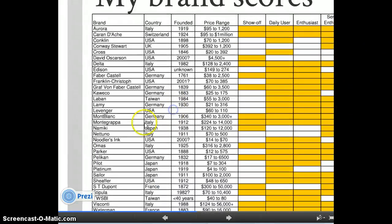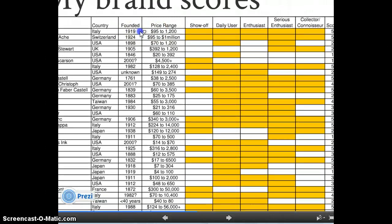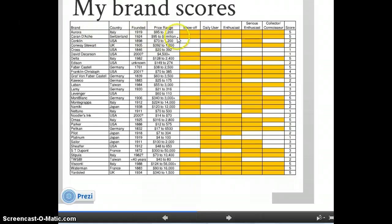Obviously there are some brands missing — there's no Monteverde, there's no Waterford. I'm sure I'm missing others. But what I've tried to do is, for each category of user — each goal you might have as a fountain pen user — I've tried to highlight what that brand might do or not do in that category. Aurora, for example, is a good show-off brand, good daily user, good enthusiast brand, good serious enthusiast brand, good collector brand. I know this is not going to be overly accurate or reflect common wisdom — this is just my non-wisdom.